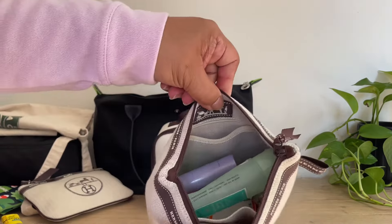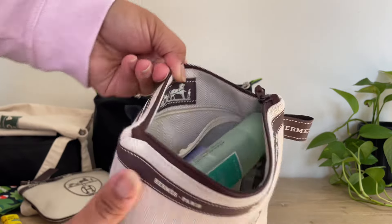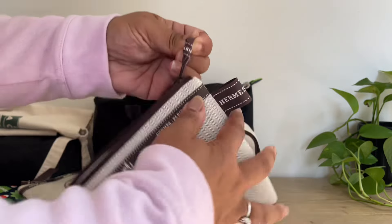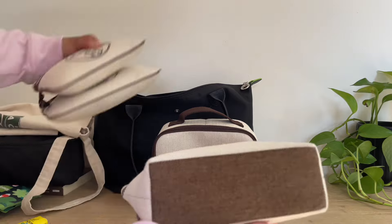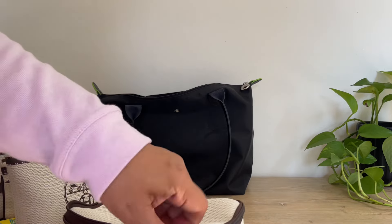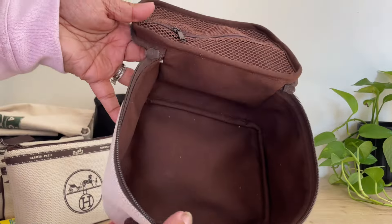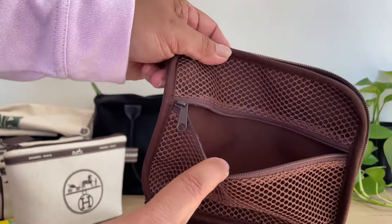This toiletries pouch has a zippered pocket inside, and then it also has a slip pocket in here. And this one also has a wider base versus the other two. And then this one is really cute — I will probably put my nail polish in here. I saw Hello Catwalk City do that with hers. And it also has a little mesh pocket right here.